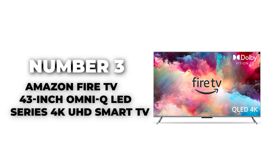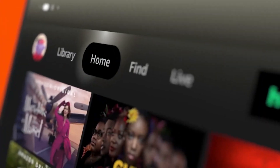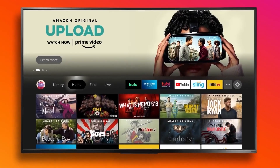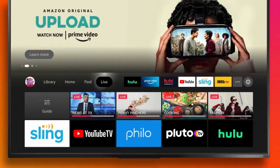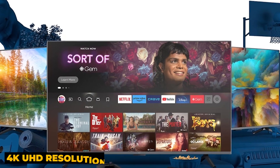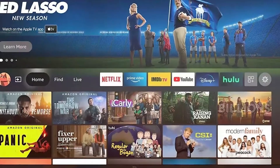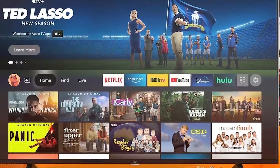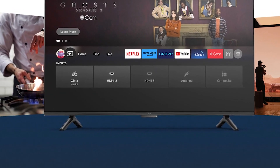Number 3: Amazon Fire TV 43-Inch Omni QLED Series 4K UHD Smart TV. The Amazon Fire TV 43-Inch Omni QLED Series steps into the 2024 gaming TV landscape with its compact yet powerful offering. This model is equipped with a QLED screen, enhancing brightness and color accuracy over traditional LED panels, making it perfect for gaming and watching HDR content. Its 4K UHD resolution ensures visuals are incredibly detailed, providing a crisp and immersive viewing experience that brings game worlds to life. It also incorporates Dolby Vision IQ, which optimizes picture quality based on the content type and the lighting conditions in the room.